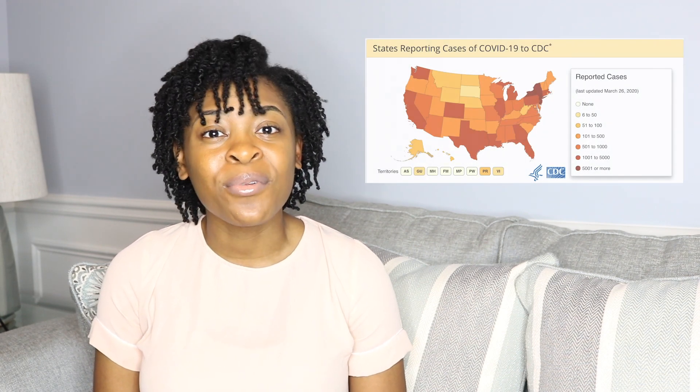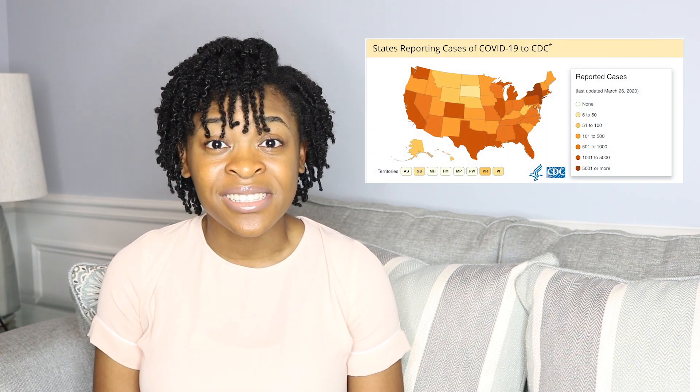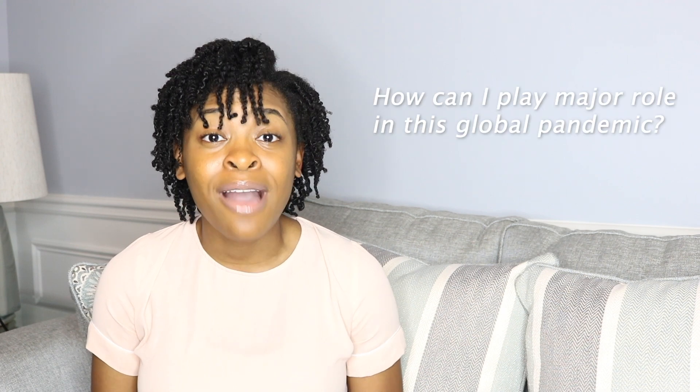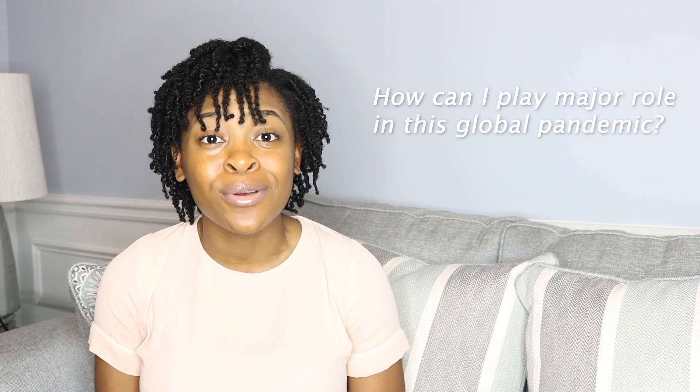My name is Joanne Boquet, and I'm a third-year pharmacy student at Mercer University College of Pharmacy. As of March 27th, the CDC reported that there are more than 85,000 cases of the coronavirus within the U.S. And you're probably wondering, what can I do to decrease the spread of this virus? How can I play a major role in this global pandemic?